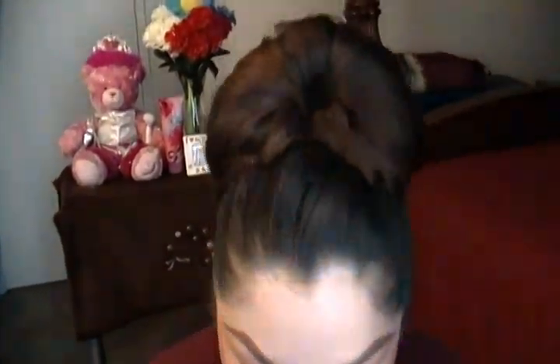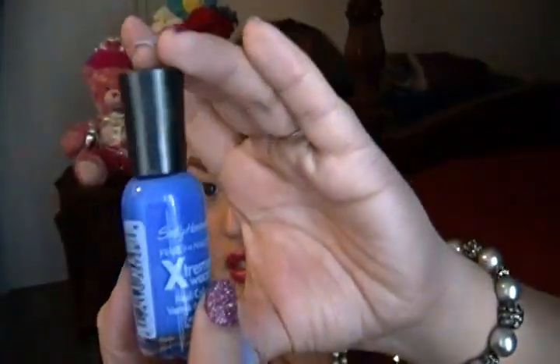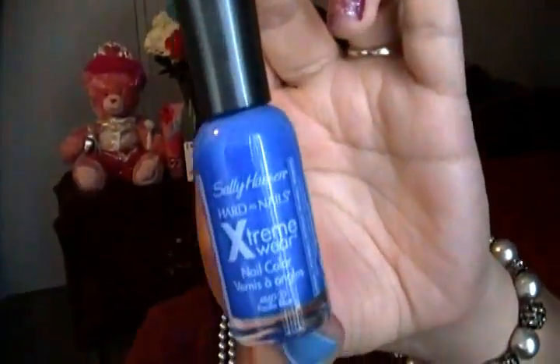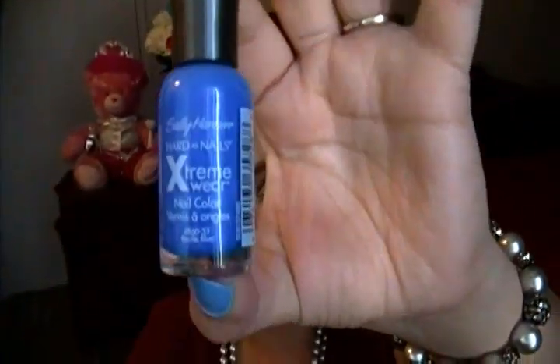The nail polish I love is by Sally Hansen — it's called Pacific Blue. Obsessed with it because blue is my favorite color. I don't have it on right now but it's a very beautiful shade. It's a straight up blue — it comes off a little brighter on camera, but it's more of an ocean blue.